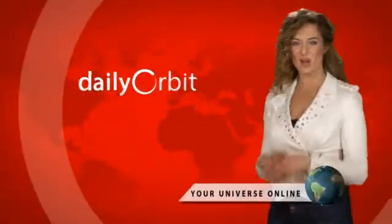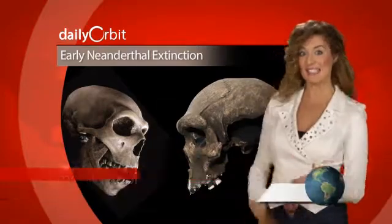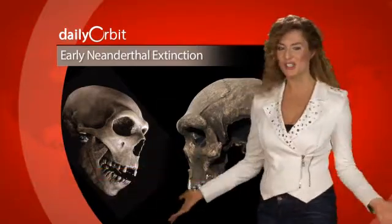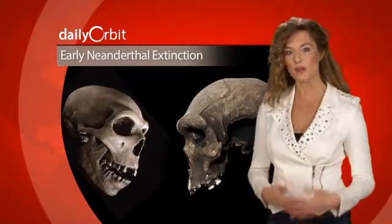Hello and welcome to the Daily Orbit, I'm Emerald Robinson. It looks like the Neanderthal didn't exist with modern humans at all, or at least that's what new research is saying. Using an improved dating method called ultrafiltration,